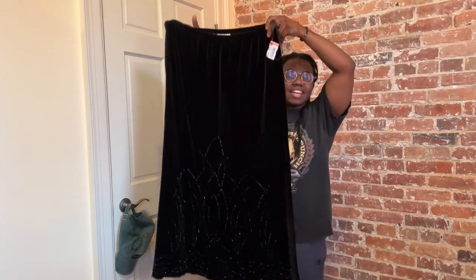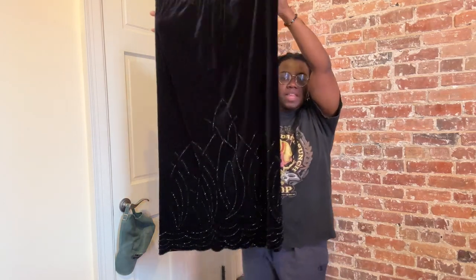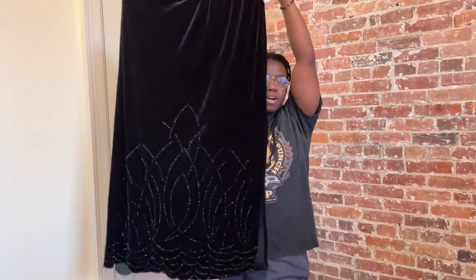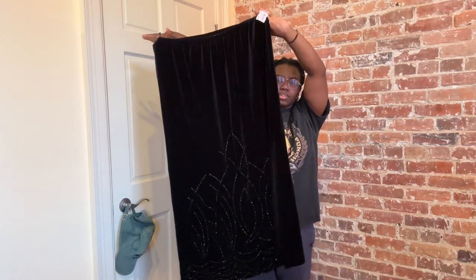Also got this skirt, which I almost didn't. There was another skirt I was considering as well, and I was like, either you're getting this velvet skirt or you're getting the other one — pick one — because we're moving into spring and summer and we don't need black velvet right now. I did end up getting this one just because it has a slit on the side and it has a really cool almost floral or fountain detail on the bottom. I just thought this was a little bit more interesting, so I picked this up.